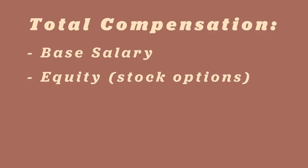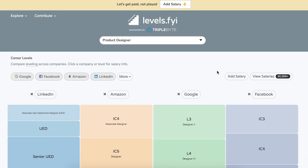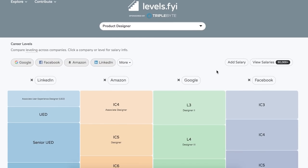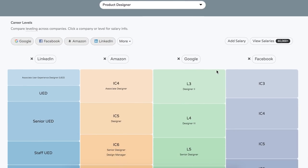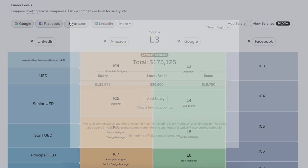Total compensation includes your base salary, your equity — so your stock options — bonuses, and benefits. All of this is public information. If you go to levels.fyi, they do a really good job of breaking down salary information based on levels. If you're an L3, you're entry level; L4 and L5 are usually mid-levels, and beyond that are senior levels.